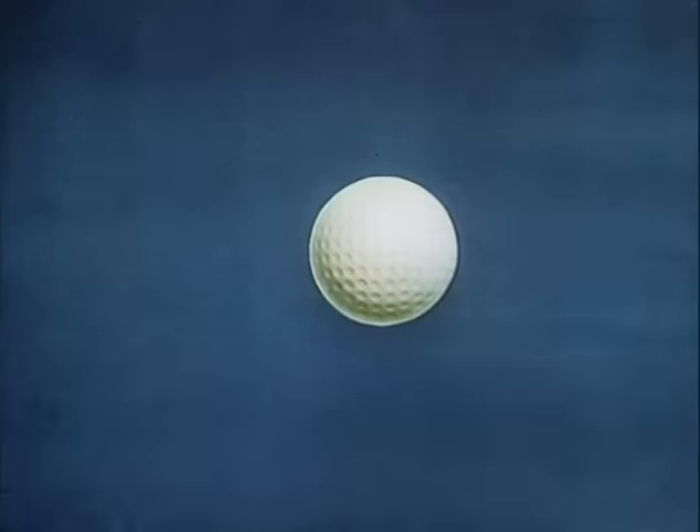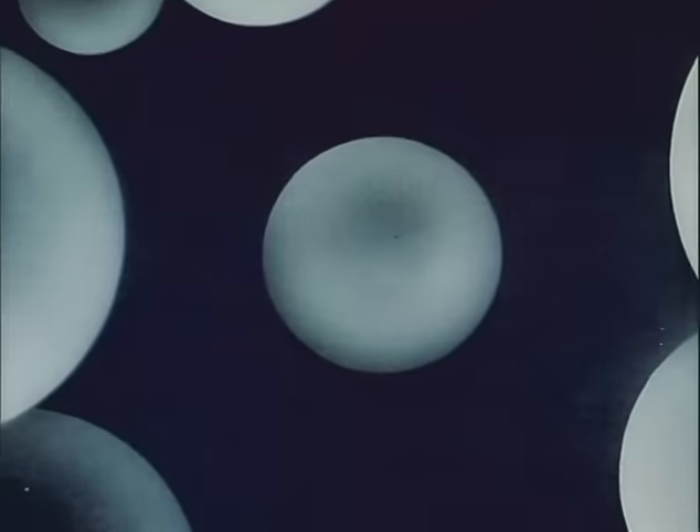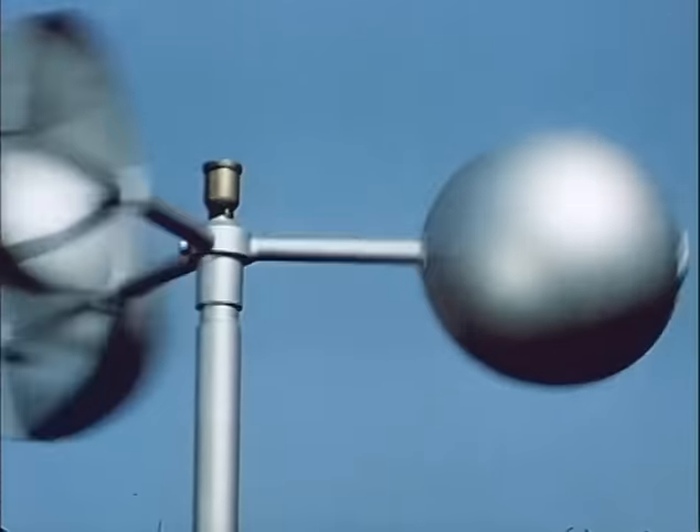For a golf ball is about 300 million times as large as each of the atoms which make up its elements. If an atom is so small, how can we know anything about it? By observing its effects. You can't see the wind either, but you can see what it does.